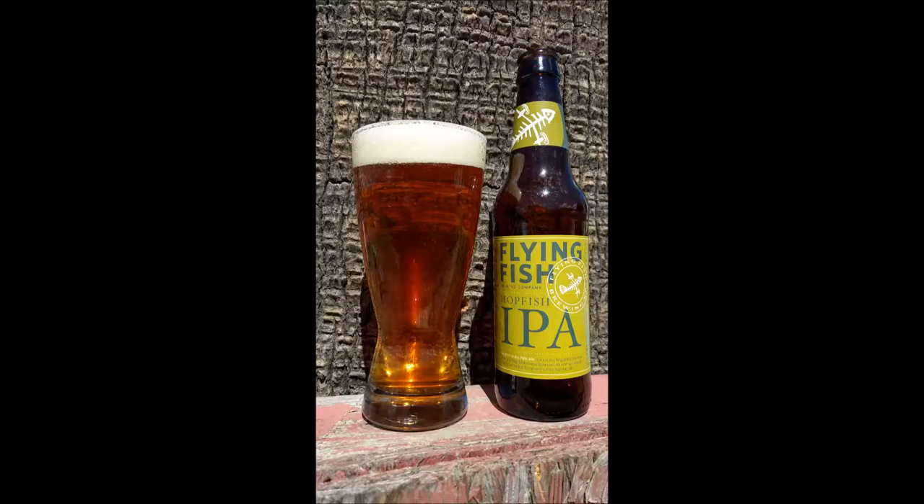Hello YouTube, this is Brewmaster H coming at you with another beer review and World of Tanks gameplay. Today I'm going to cover Hopfish IPA by Flying Fish Brewing Company. This is an English style IPA that hits at 6.2% ABV.